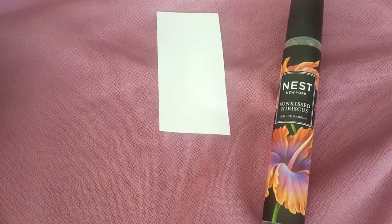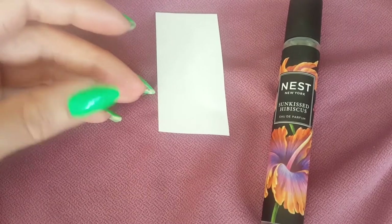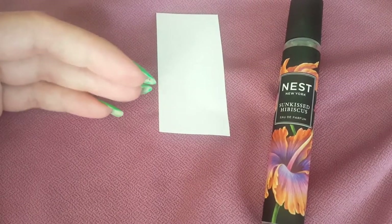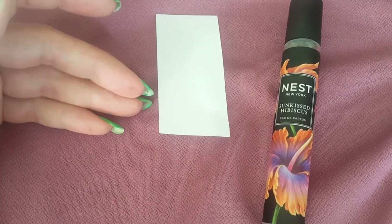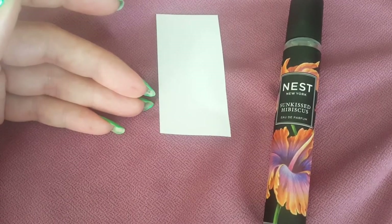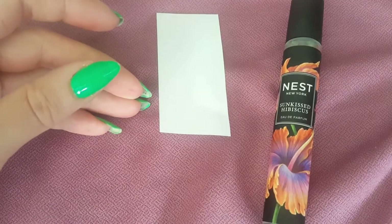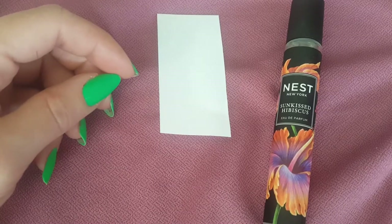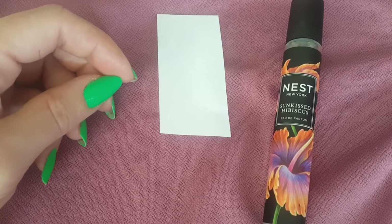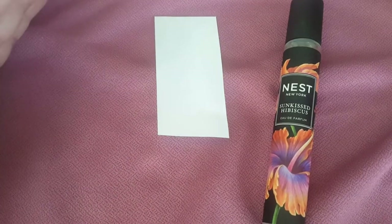For my taste, this is a little too floral. It's a warm floral for sure. If you're into warm florals, go for it. If you want a fruity floral, it's not quite that — it's just a hint of fruitiness from the orange blossoms. It's more of a creamy floral, and it definitely smells like some sort of expensive sunscreen.